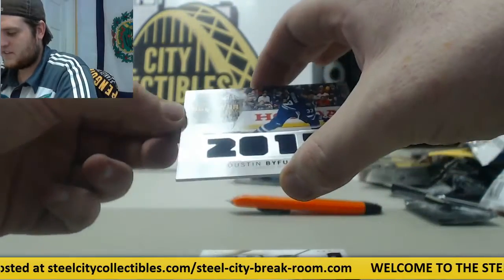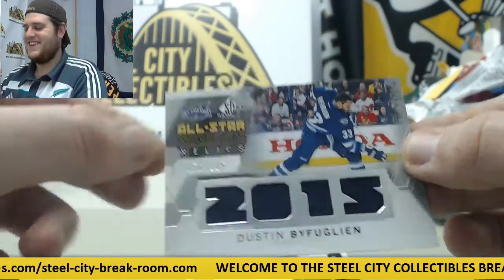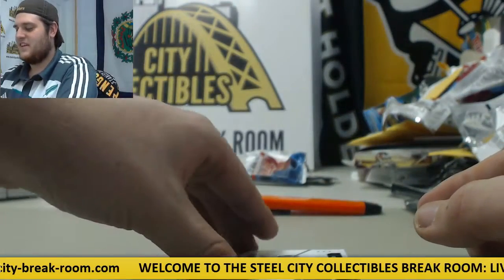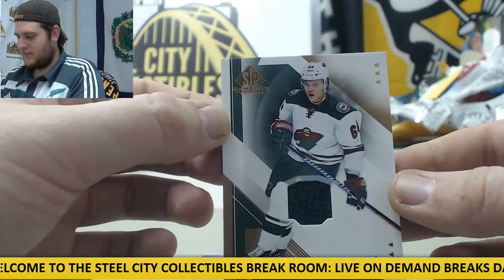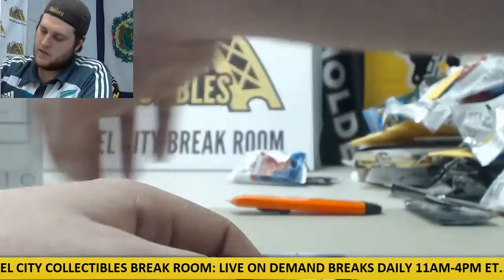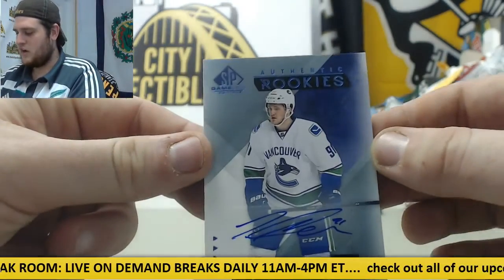Starting off for the Winnipeg Jets, 56-125 Dustin Bufflin. For the Wild, Mikel Grunlund Jersey Swatch. For the Canucks, Jared McCann.